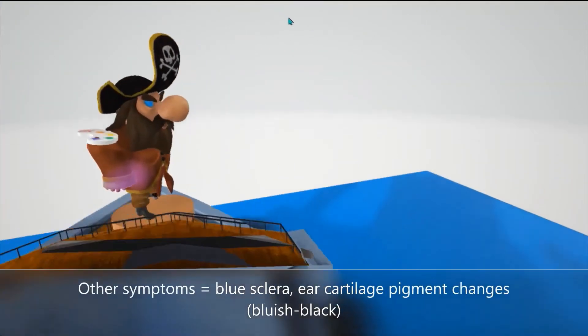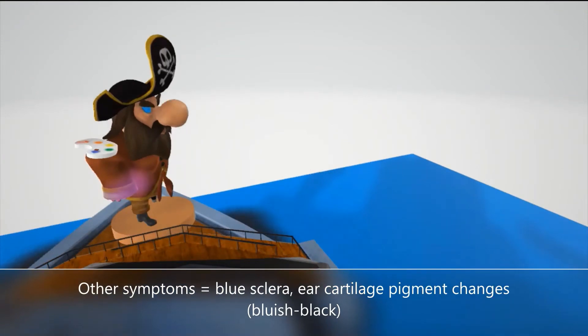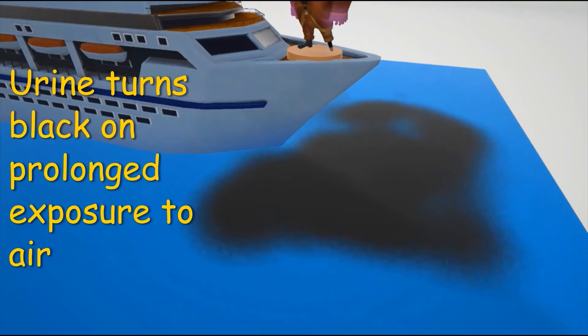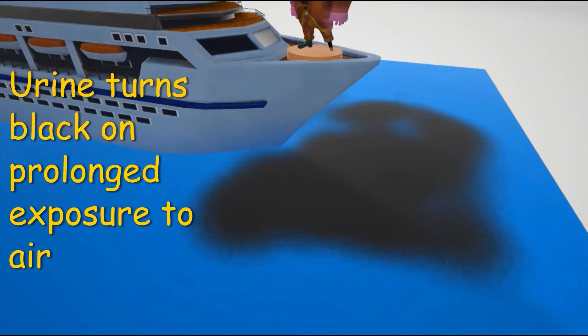We also note that his eye over here is blue, to help us remember the blue sclera that's sometimes seen in Alkaptonuria. And his ear is also blue, to help us remember the ear cartilage that could sometimes turn bluish-black. He urinated in the water over here, and the urine is actually black, to help us remember that urine turns black on prolonged exposure to air.